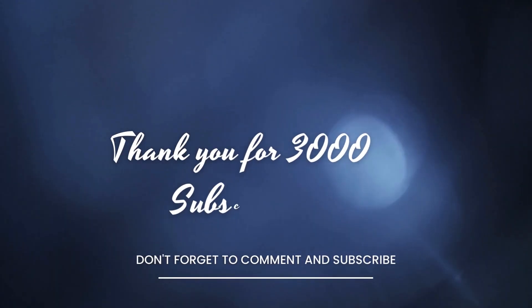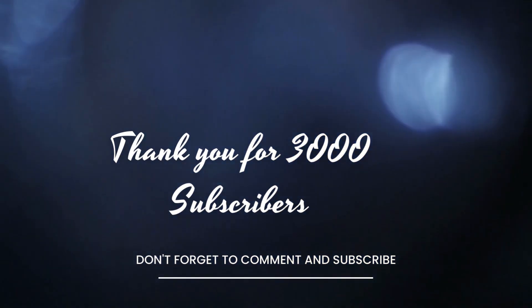What's up guys, Sam here, welcome to Tech Today TV. Before we start, I just want to take the time real quick to say thank you guys so much for 3000 subscribers. We are 7k away from our current goal right now.